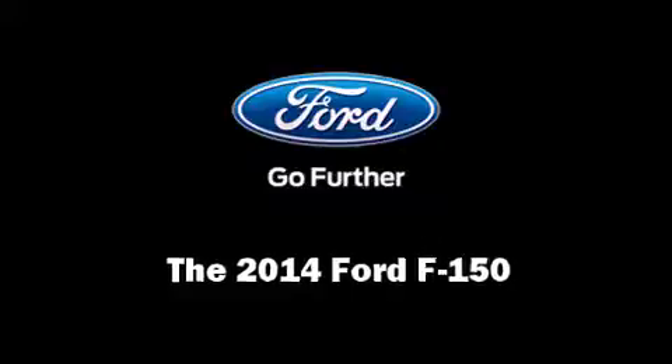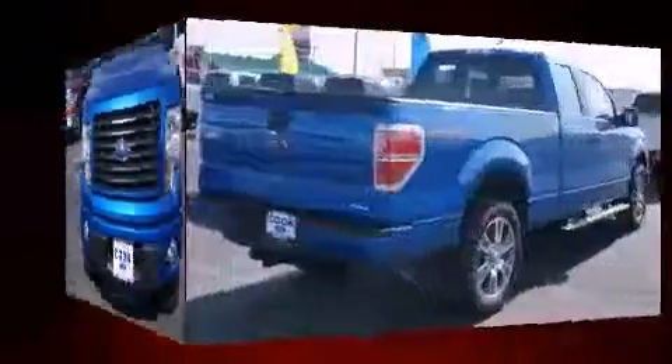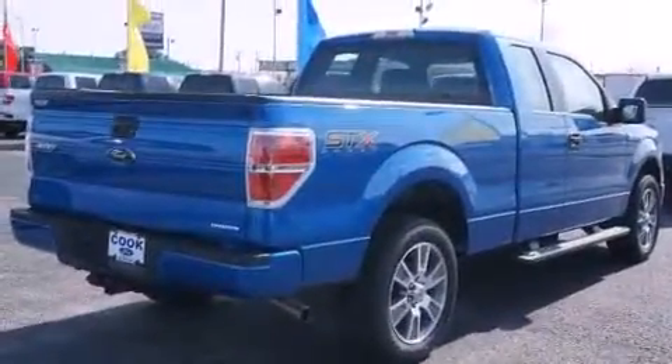Step into the 2014 Ford F-150. It features an automatic transmission, rear wheel drive, and a refined six-cylinder engine.